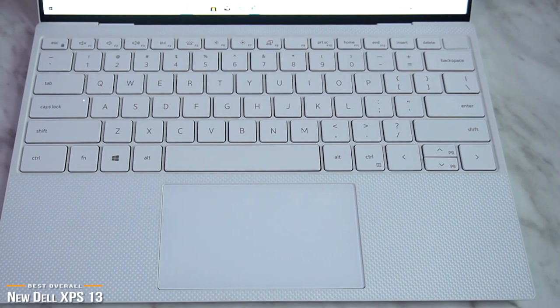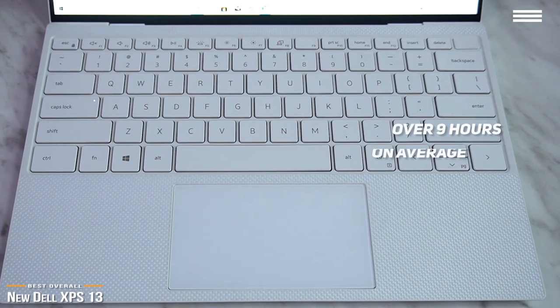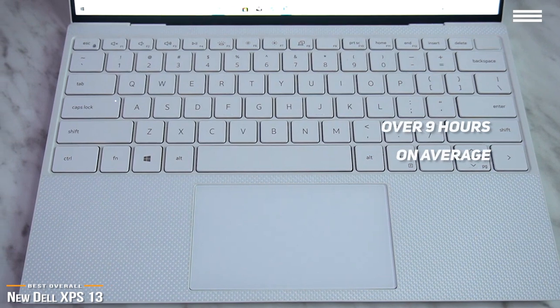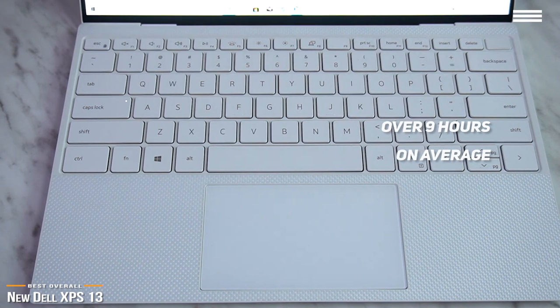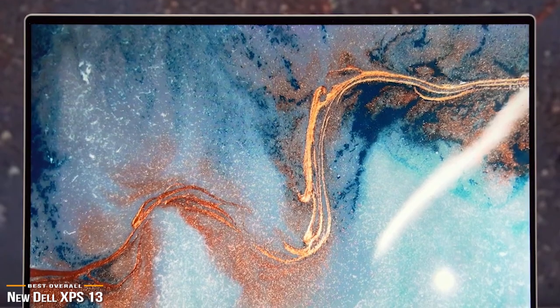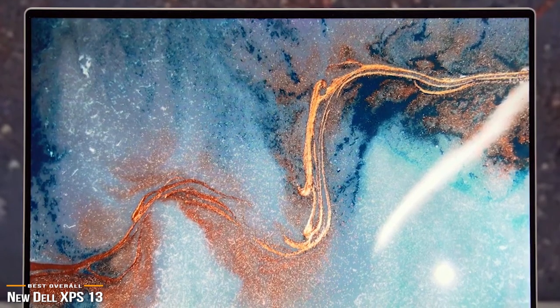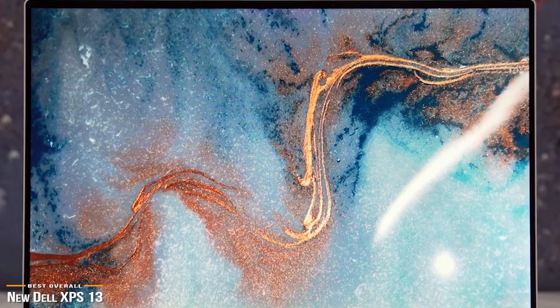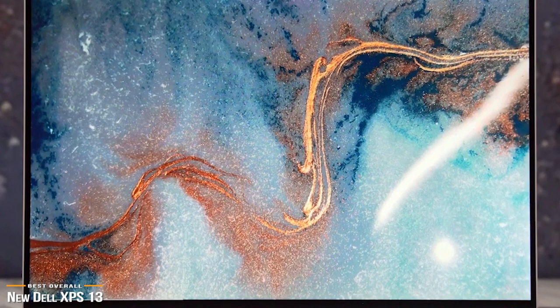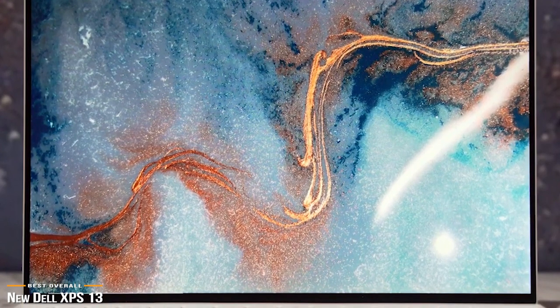In terms of battery life, the XPS 13 delivers big, lasting over 9 hours on average, though results may vary depending on how much stress you put on it. It's safe to say this laptop can get you through the workday and still have enough juice to let you chill and watch some Netflix on the train home. The new XPS 13 is a versatile all-rounder that handles your workload while being extremely lightweight and portable.